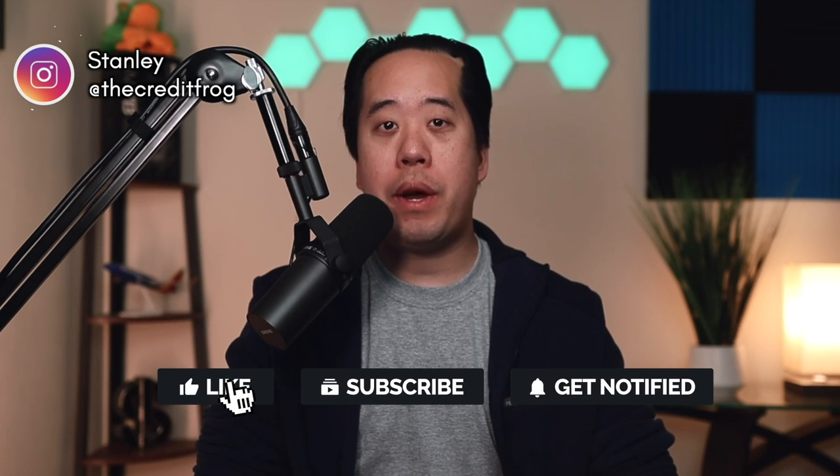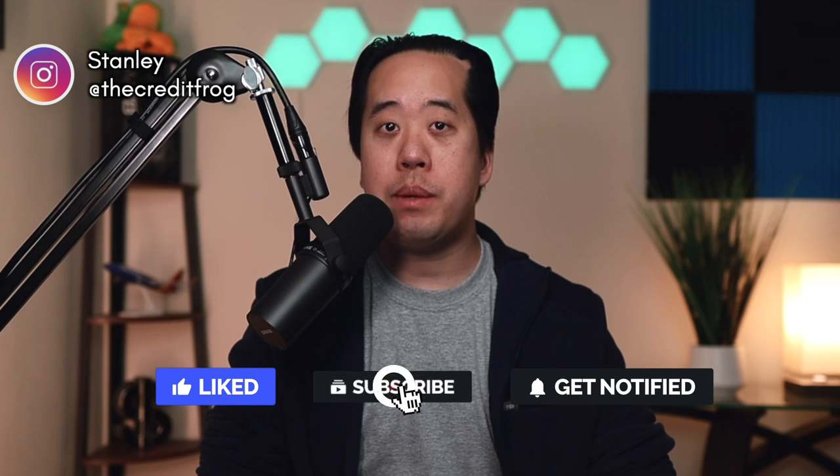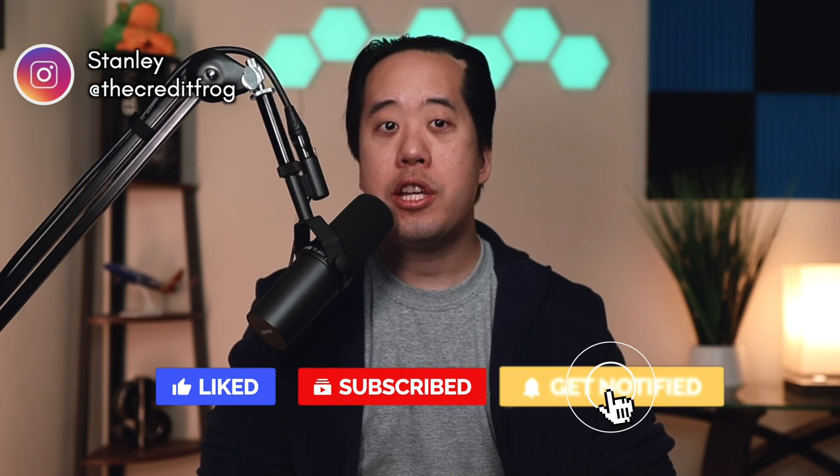Let's talk about how to get huge credit limits on your credit cards — not $10,000 or $15,000, but $25,000 and higher. In this video, I'm going to talk about my own personal experiences that got me multiple high-limit credit cards so that you can apply these strategies to your own credit card setup and hopefully get higher limits as well.